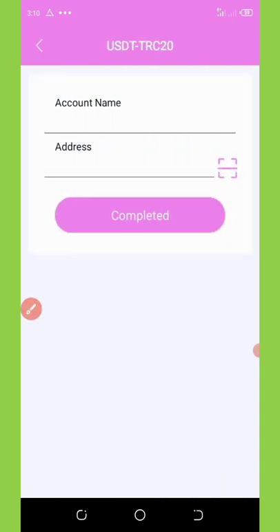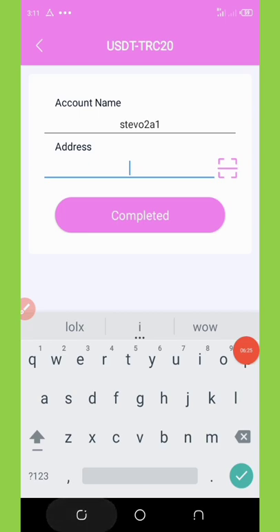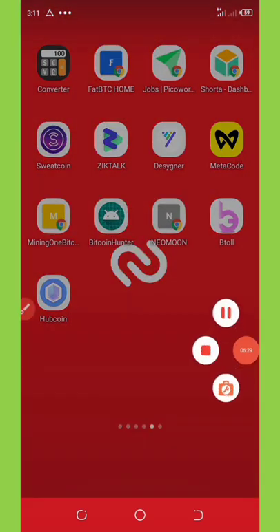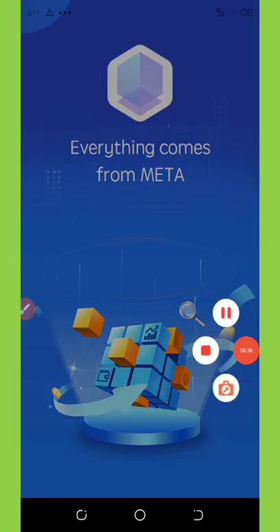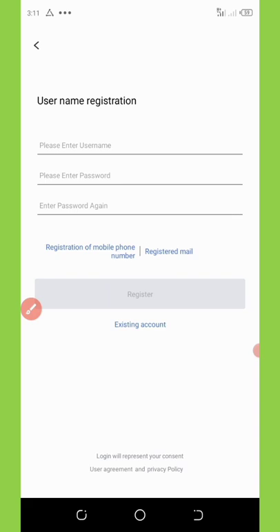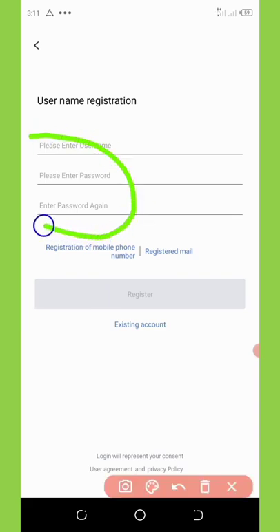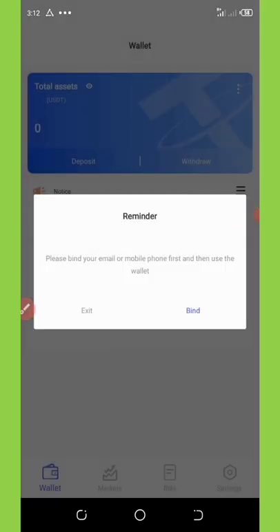Once you click USDT TRC20 it pops up, then click the plus icon in the top right corner. Enter the name you want for your wallet. Now open the HoopCoin app and register — it's very important. Click on 'New User Registration', fill out your username, set a password, confirm it, and click Register.